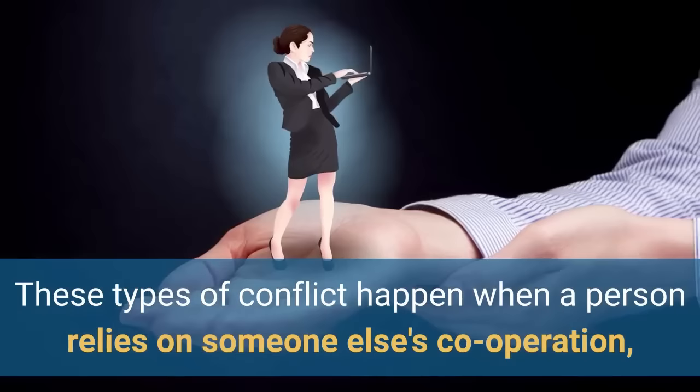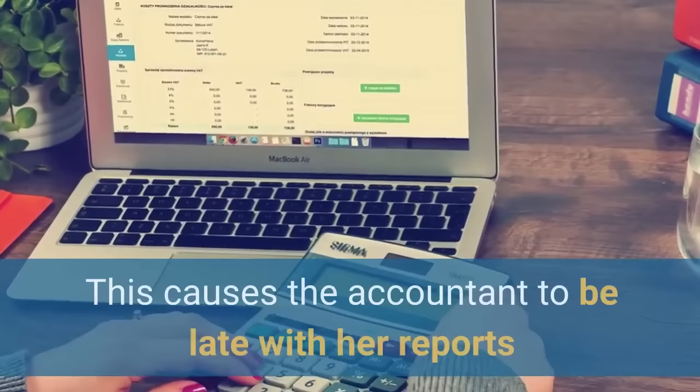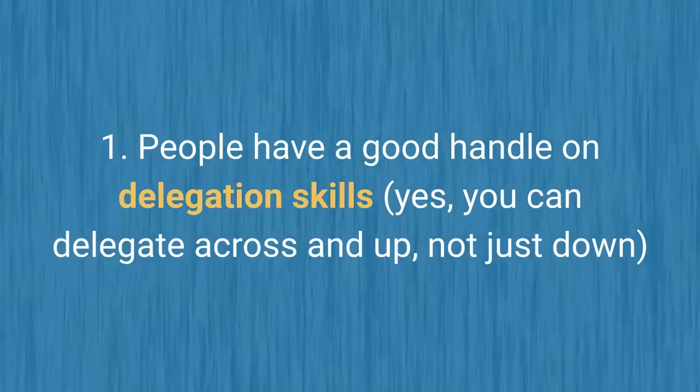The first one is interdependence conflicts. These types of conflicts happen when a person relies on someone else's cooperation, output or input for them to get their job done. For example, a salesperson is always late in putting the monthly sales figures, and this causes the accountant to be late with her reports. Interdependence conflicts can be overcome by ensuring that people have a good handle on delegation skills — and yes, you can delegate across and up, not just down.